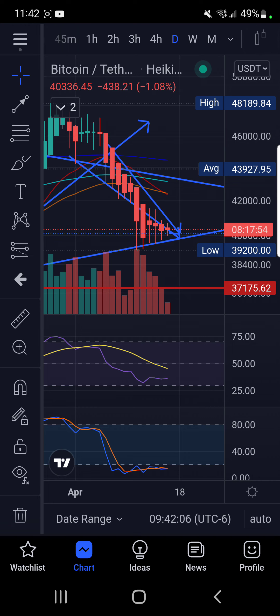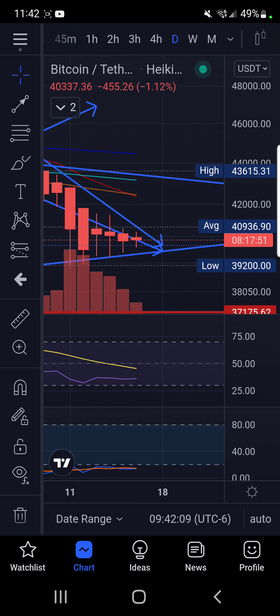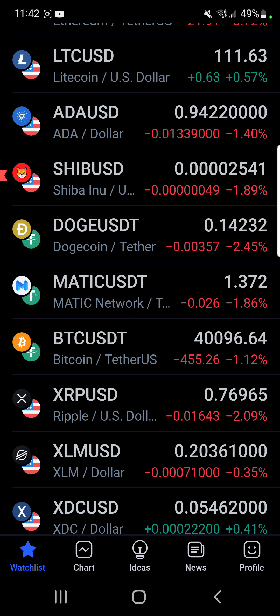I'm hoping this is a bump and run reversal pattern we're experiencing right before our very eyes. That daily close yesterday above my descending line was a good sign, but now we're testing this support once again, and this is what often happens in times like this.